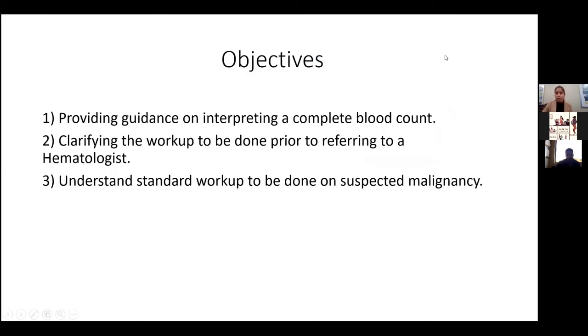The objectives for today's talk are providing guidance on interpretation of a complete blood count, clarifying the workup to be done prior to referring to a hematologist, and understanding the standard workup to be done on a suspected malignancy.